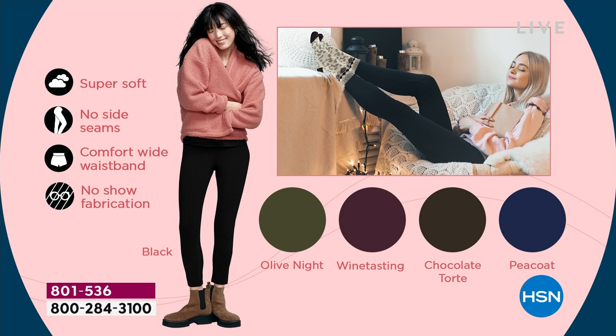That nice wide waistband is not going to bend over — if you bend over, it's going to stay against you. These are opaque. You cannot see through these. The colors — Hugh does gorgeous colors, of course. The olive night, wine tasting, chocolate torte, pico, and of course, everyone needs a little black legging. So if you don't have a black legging yet for the winter, this is going to be the one that you go to because these are nice and cozy. They will keep you warm.